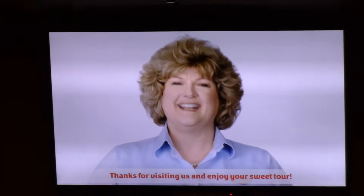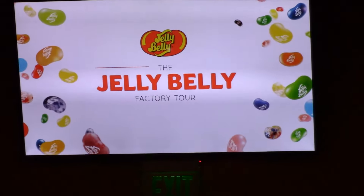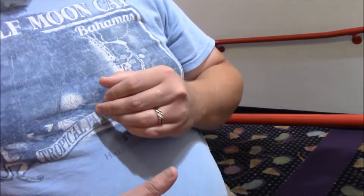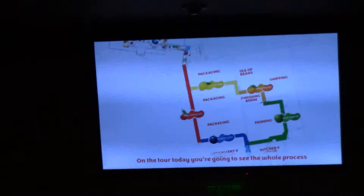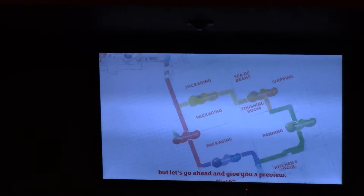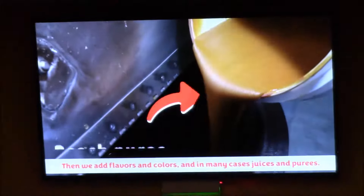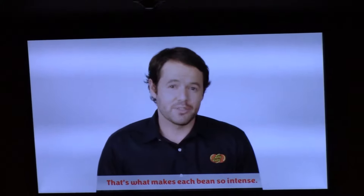Thanks for visiting us and enjoy your sweet tour. Around 1965 we began making jelly beans — jelly beans of every size, color, and shape. We start in the kitchen by mixing up a hot liquid candy called slurry; this will form the center of the bean. Then we add flavors, colors, and in many cases juices. Both the center and the shell are packed with flavor — that's what makes each bean so intense.